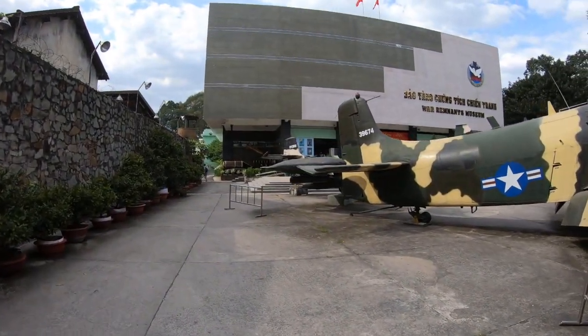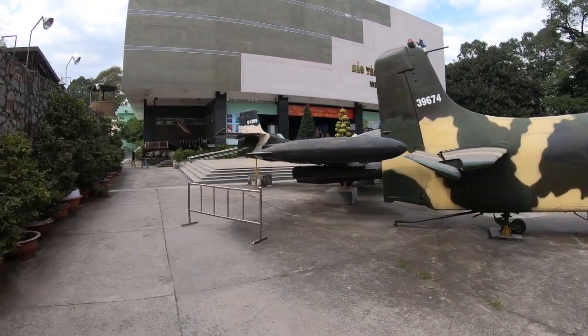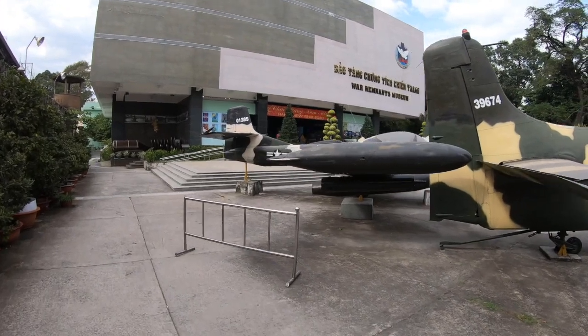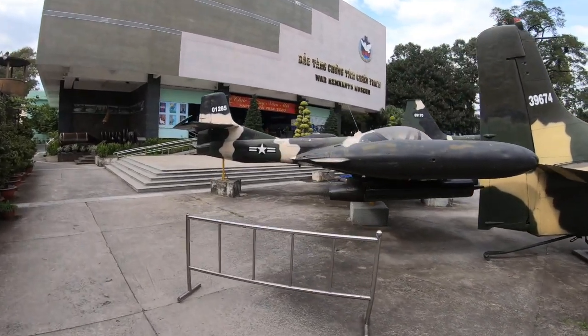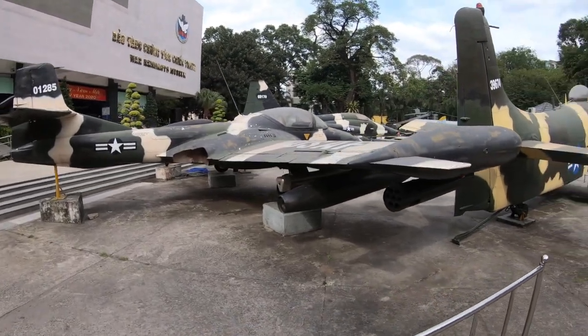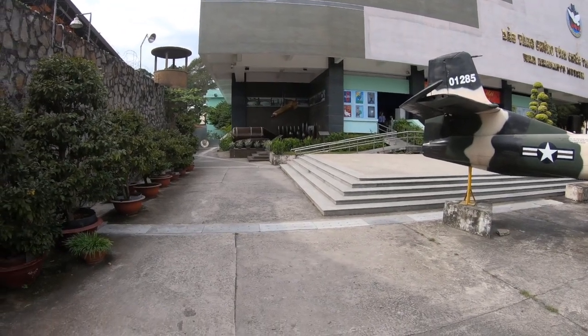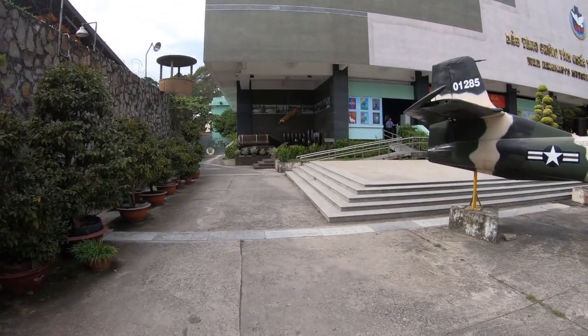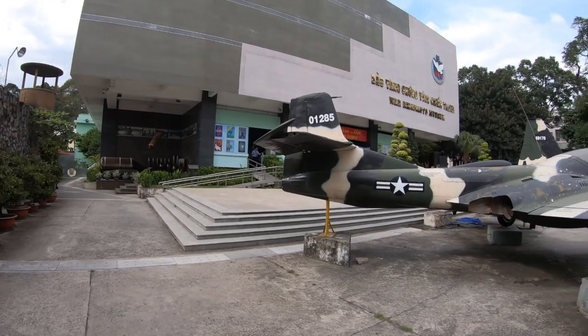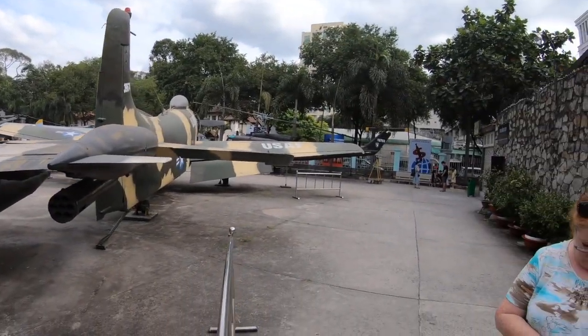Looks like there's a little tail you can see back there — number 0128 — looks like a T-37 Tweet. They've got some artillery and possibly some bomb types over there. We'll be taking you through the museum a little bit today and adding to the clip as we go.